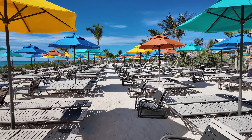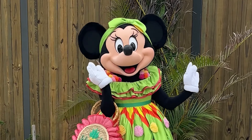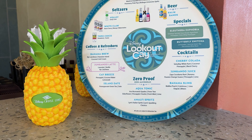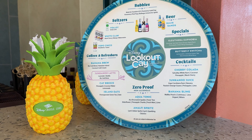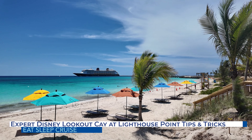If you have a cruise planned to Disney's Lookout Key at Lighthouse Point, or are thinking of booking one, we're here to ensure your trip is smooth sailing. Whether you're a seasoned cruiser or this is your first time hitting the high seas, stay one step ahead of everyone else on board with our expert 25 Disney Lookout Key at Lighthouse Point tips and tricks.